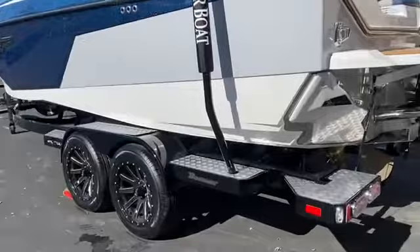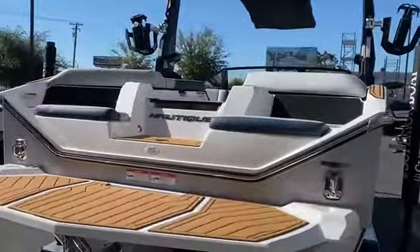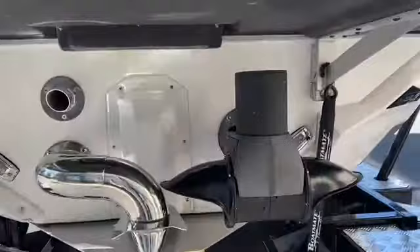Coming around to the stern, you can see we've got a nice oversized platform, stern seats in the back, and that classic Nautique walkover. Underneath the platform you can see the new steering assist.